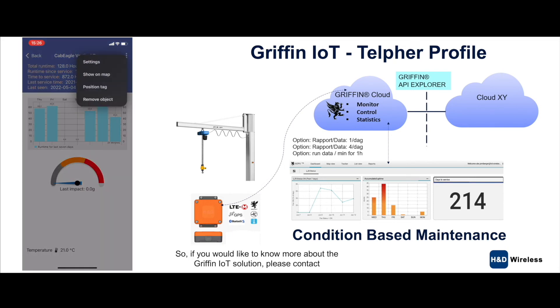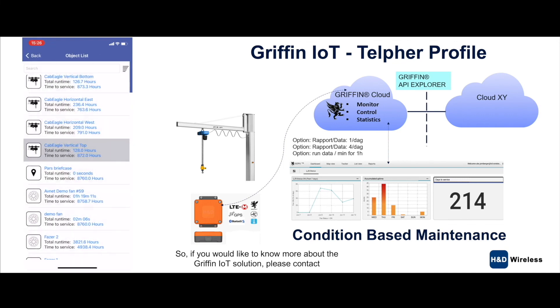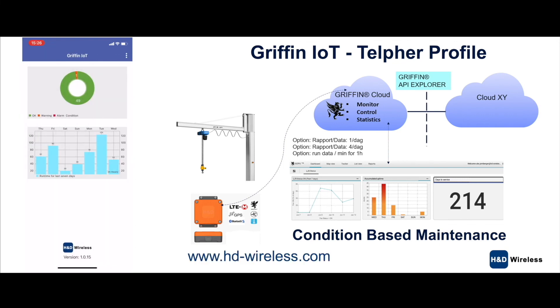If you would like to know more about the Griffin IoT solution, please contact hndwireless.com. Thank you very much.